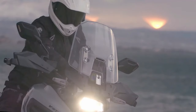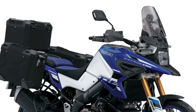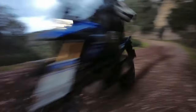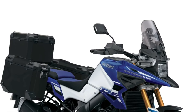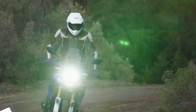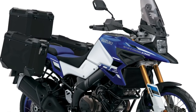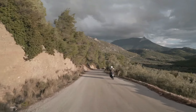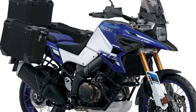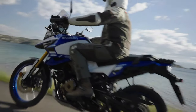Suzuki is coming up with its newest 2024 V-Strom 1050, with a design appropriate for people who enjoy adventure on two wheels. The motorbike represents a major upgrade. The debut of the 2024 Suzuki V-Strom 1050 in the USA will happen soon, although the priority is to launch the new model in Europe first, so admirers of Suzuki motorcycles in the US will need to wait a bit.